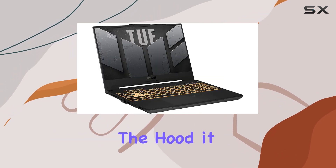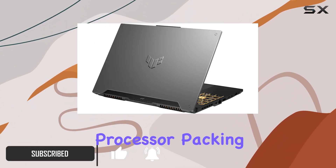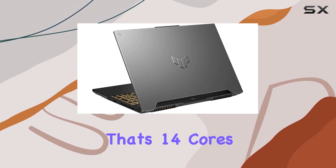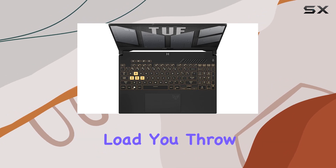Under the hood, it boasts the mighty 12th Gen Intel Core i7-12700H processor, packing a punch with its tetradeca-core architecture — that's 14 cores of processing power, ready to handle any gaming or multitasking load you throw at it.